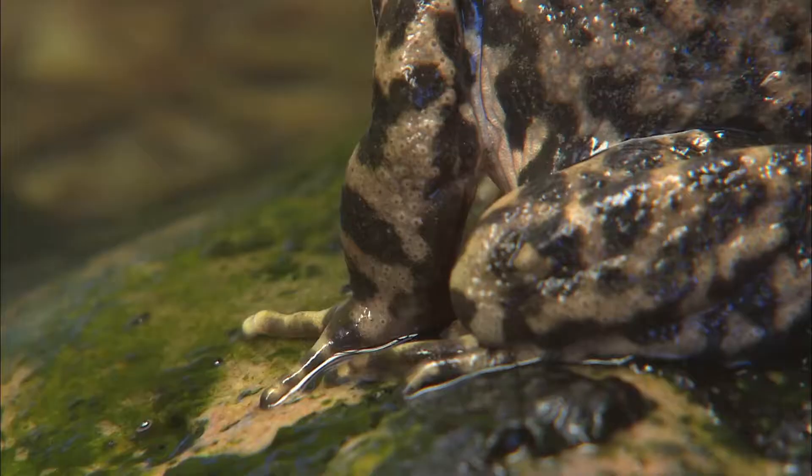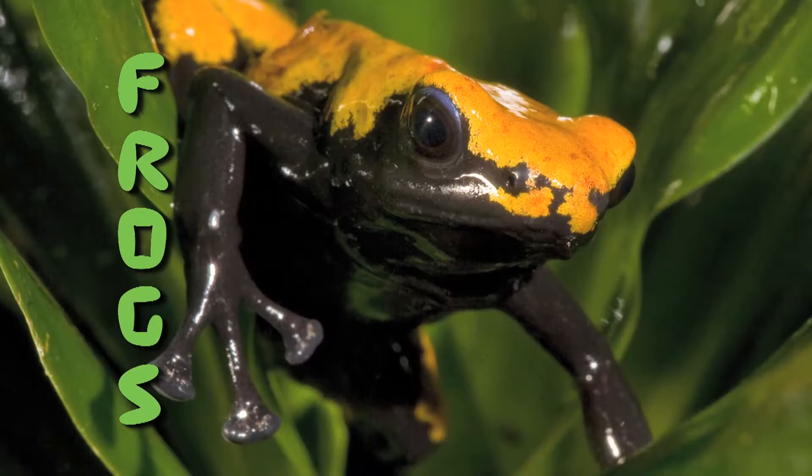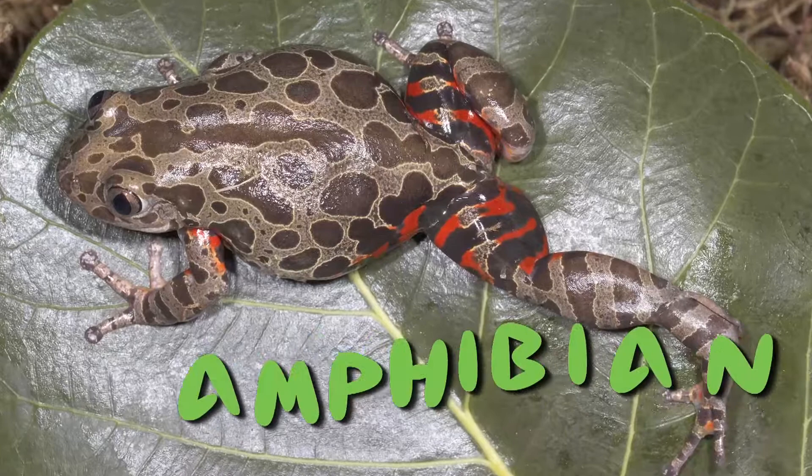You've seen them. You've heard them. Now let's meet some frogs. These interesting animals can live part of their lives in water and part on land, which makes them amphibians.